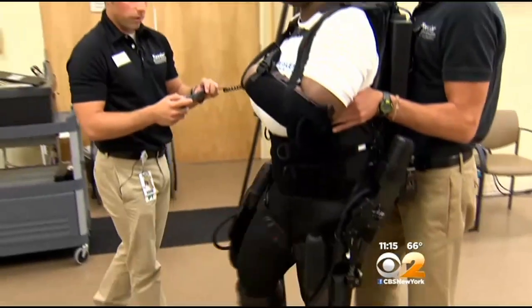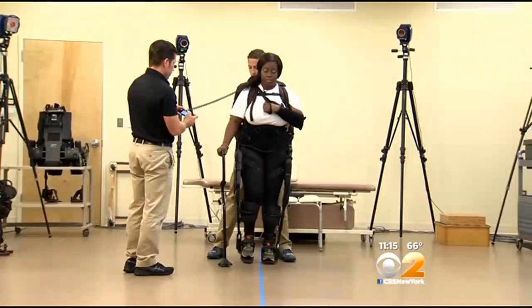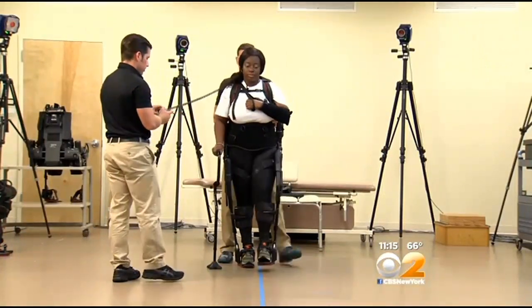Could be the key to recovery. A new bionic suit is helping stroke survivors learn to walk again. CBS 2's Alexis Christophorus went to West Orange, New Jersey to check out the new technology. Des DeRue is up and walking a month after having a stroke, thanks to this wearable robot suit, the XO-GT.